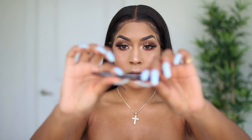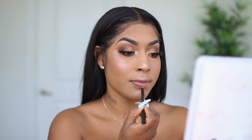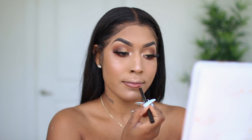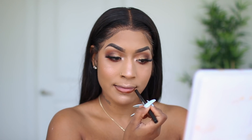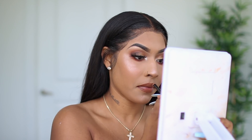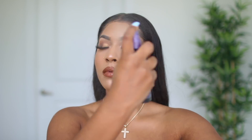Moving on to the lips — my favorite part. This is my favorite combination. I probably wear this in every single tutorial I do because it works with literally every single look. I'm going to be using a brown liner from Il Makiage and then going in with my NYX Soft Matte in number 4. That's pretty much the finished look for today's makeup tutorial.